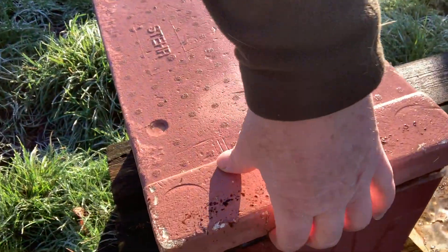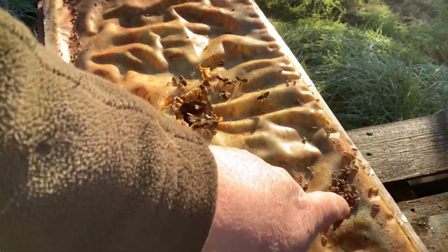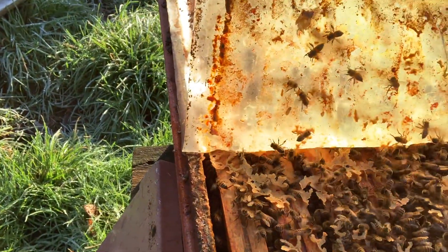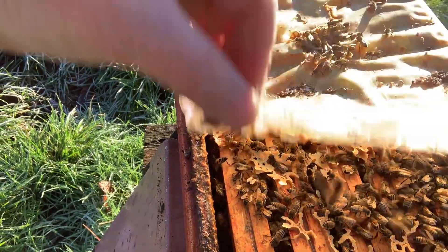The nucs are looking good — look at that, teeming full of bees. Look at the woodlice living on top there. This is absolutely amazing. Aren't they beautiful?